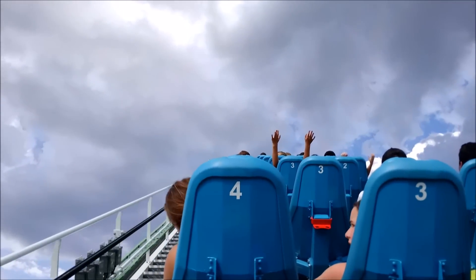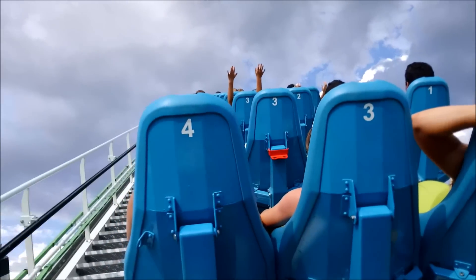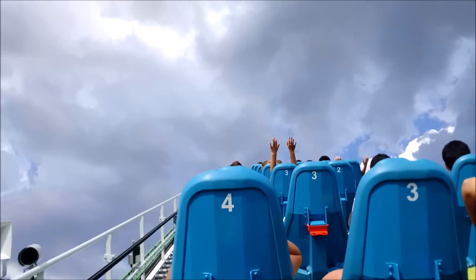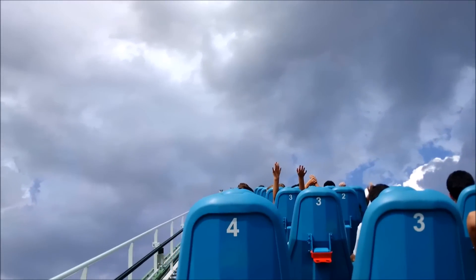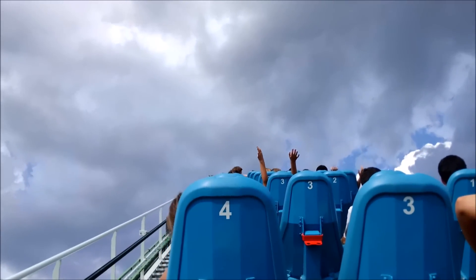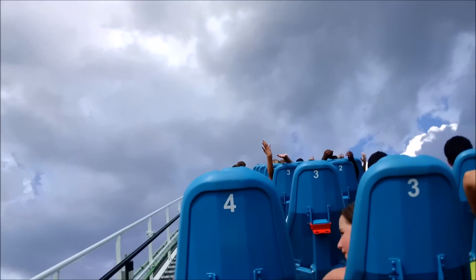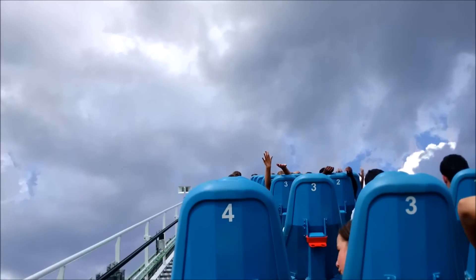Please keep your hands, arms, feet, and legs inside the ride at all times. Sit in an upright seated position facing forward with your back and shoulders. Hold on to the handlebar until the end of the ride. Thank you and enjoy the ride.